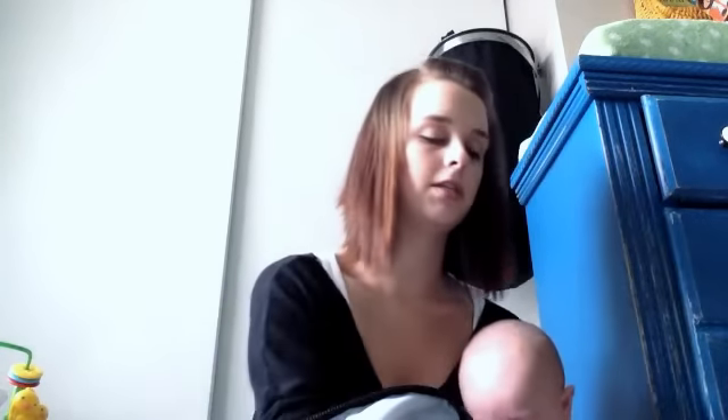This is just Walmart-brand ibuprofen, which we've been using right now because he's starting to teethe. You can really tell when his teeth are starting to bother him because he'll get really really fussy.